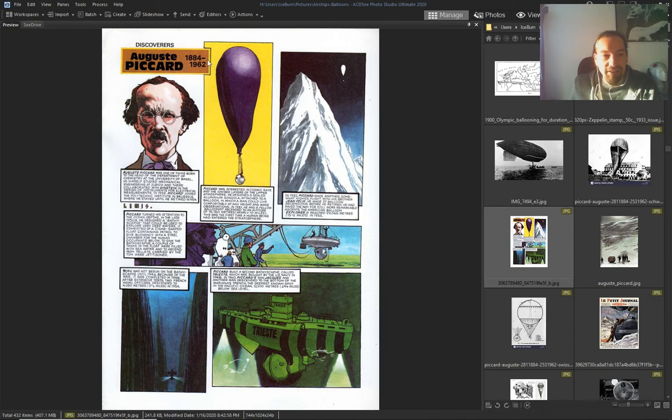August Piccard in the 1800s went the highest — and his brother...